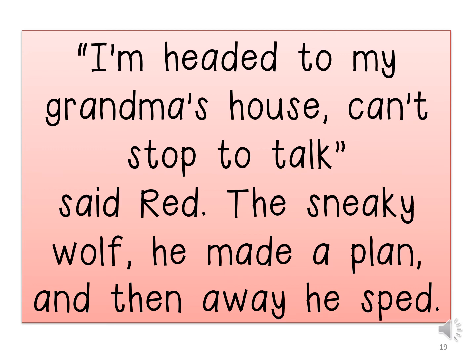I am headed to my grandma's house. I can't stop to talk, said Red. The sneaky wolf made a plan and away he sped. As you can see here as well, children, the inverted commas show when little Red was talking directly.